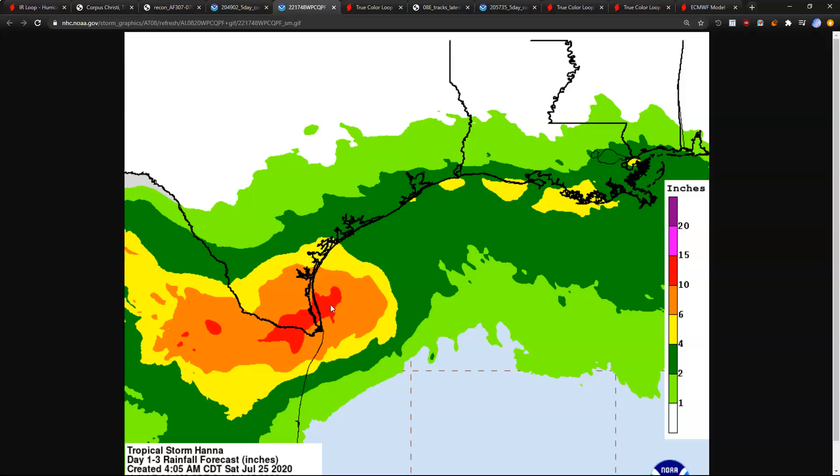You can see that rainfall forecast here with 6 to 10 inches shown on this map, but it could easily be isolated amounts of even over 20 inches in areas where the spiral bands train over the same location for many hours. That is hard to predict, but we know it often happens where you can see even double the amounts shown in certain spots. So a big concern over the next few days — do be prepared and stay safe if you're in a flood-prone area, and especially with the terrain in Mexico where mudslides could come down the mountainsides. Even if you're not in a low-lying area, you could have trouble if water comes running down the terrain.